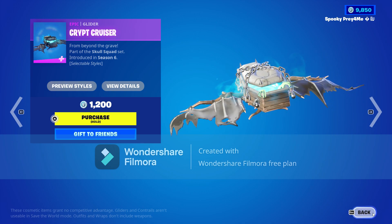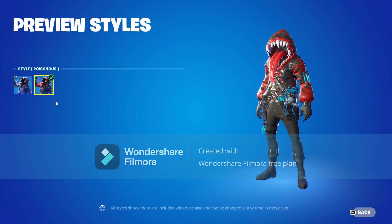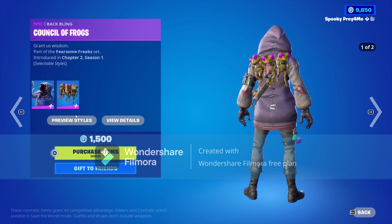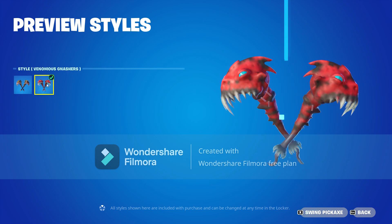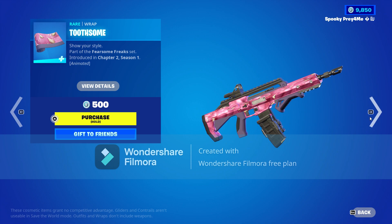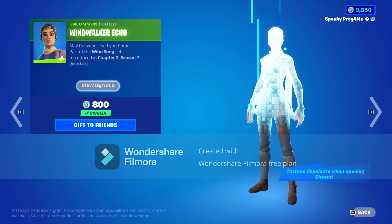We also have Big Mouth in the item shop. He comes with the poisonous style and a back bling called Council of Frogs with the blue poison style. Next we have the Gnashers with the venomous Gnashers style, and there's also a Tooth wrap.